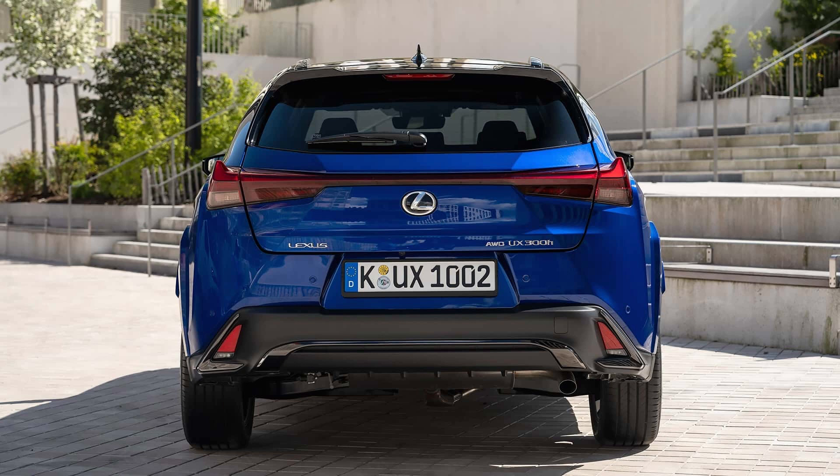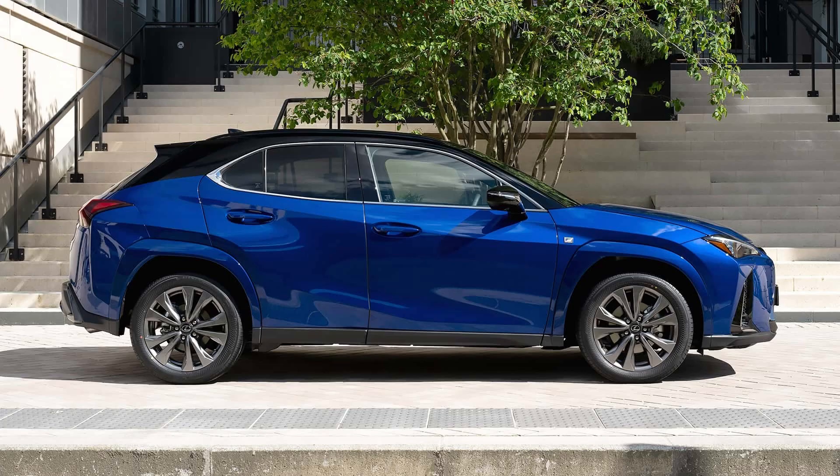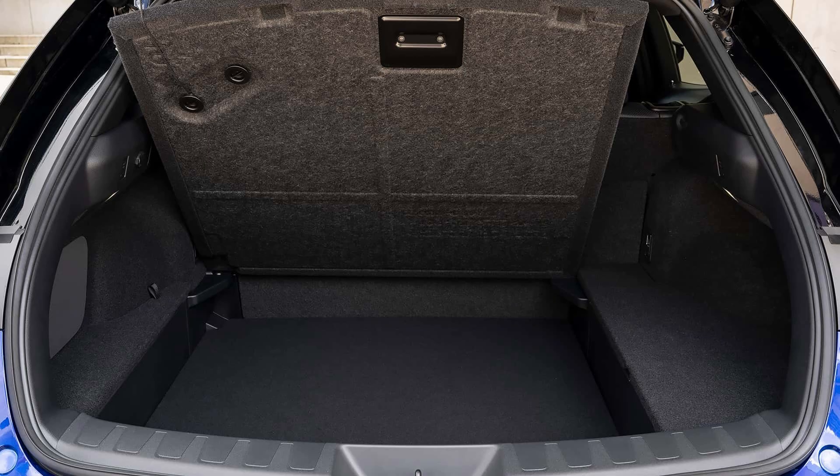And for that reason, there's a new development regarding the so-called urban crossover. The Japanese are pulling out all the stops for a facelift. The Lexus UX, which has been available since 2019, takes a firm stance against the BMW X1, Audi Q3, Mercedes GLA, and other sophisticated crossover vehicles.